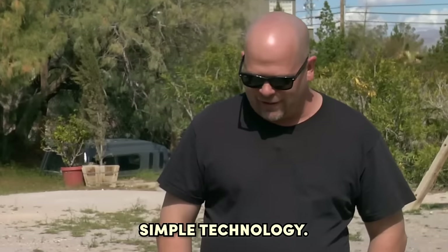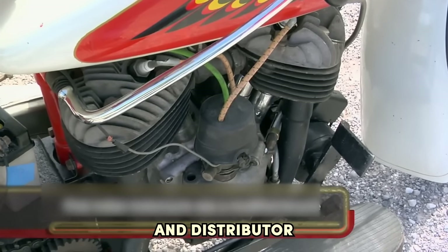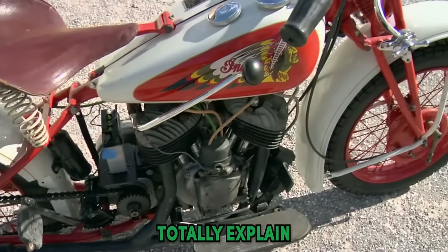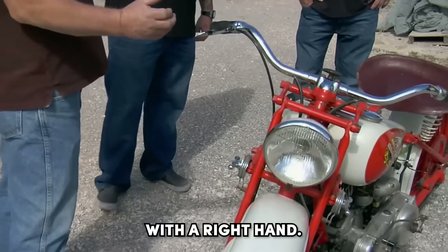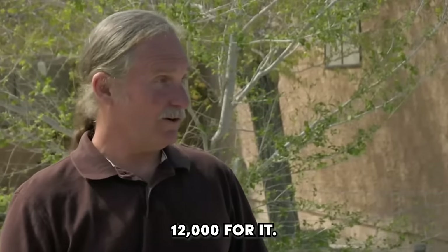It's a neat bike. It's really simple technology. You just basically have two cylinders, a distributor, and I love the rear suspension — it springs on the seat. This could be one of those Indians that was made for military use. That would totally explain the left-handed throttle. They usually had their gun pouch back here so they could pull their machine gun and shoot it with their right hand. How much were you looking to get for it? I'd like to get $12,000 for it.